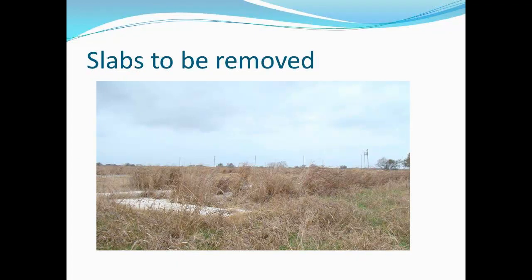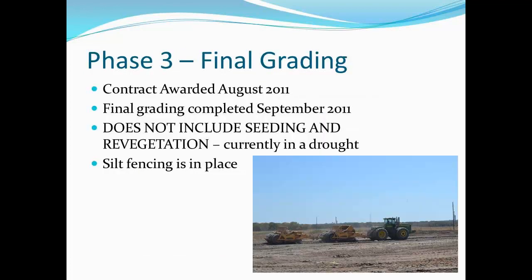The slabs were removed and then final grading. We awarded the contract in August 2011. It did not include vegetation and reseeding — we'd been in a drought in this area. Minus that five to six inch rainfall event, we may have had only two other rainfall events in that five-year period. There wasn't enough water to get vegetation established, so we eliminated that from the contract.